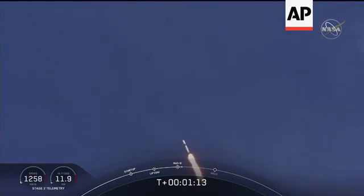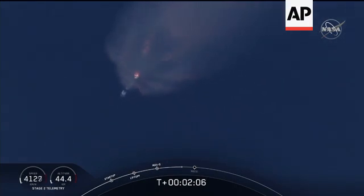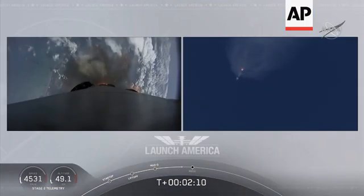M1D throttle up — we're throttling back up to full power as we're through max Q. Coming up is going to be MECO — main engine cutoff of the nine first-stage engines — then stage separation, and ignition of the second stage engine to continue carrying astronauts into orbit.